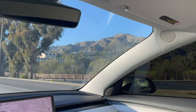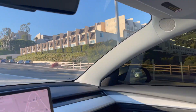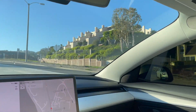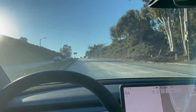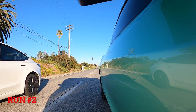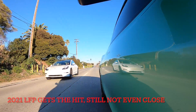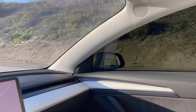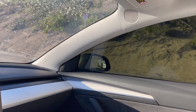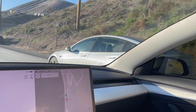40, 50, 60 — damn. This is uphill too, guys. The 2022 LFP Model 3 takes it easily. The acceleration is real. And yes, we're doing this on a very safe roadway. Up top, these cars are pretty much the same. But off the line, it's pretty obvious that the performance motor is giving the older LFP an advantage here.